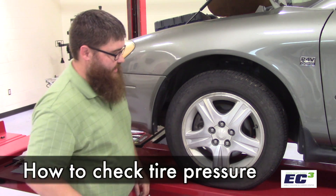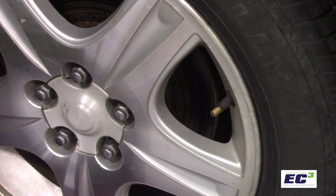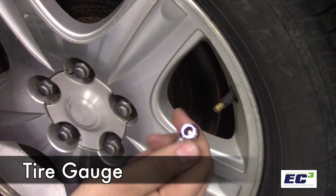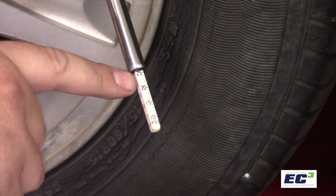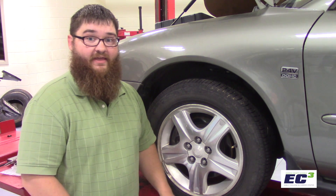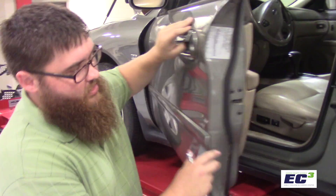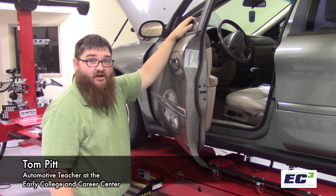Let's check the tire pressure in this tire. We'll remove the valve stem cap, then using our tire gauge, we'll press this end onto the valve stem. Where do we find what the actual tire pressure should be? Well, it's not on the tire, as some people would think — it's actually on the door, on this placard. On this Ford Taurus, the tire pressure is supposed to be 30 psi, so that means our front tire is a little bit low.